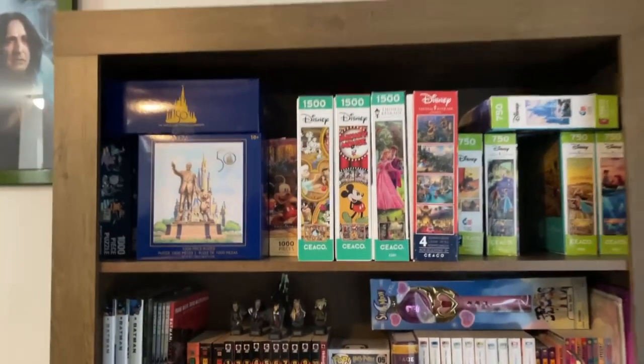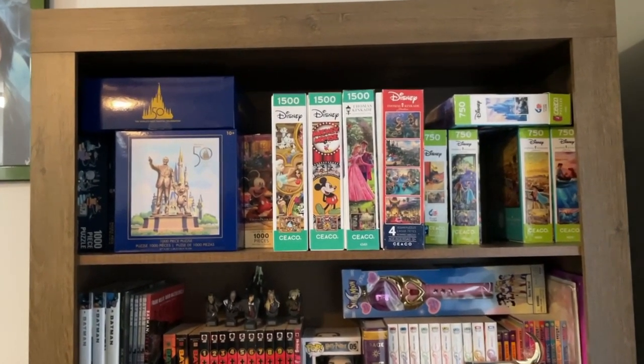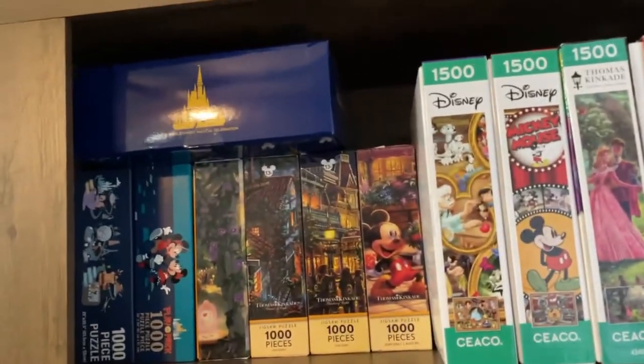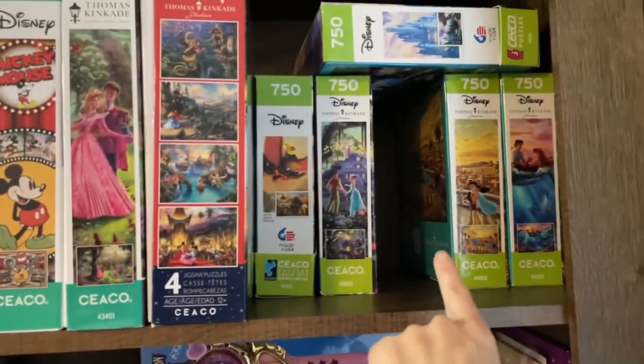Let me just show you. So at the very top of my bookshelf is all my Disney puzzles so far. But as you can see, this one doesn't have a spot to go in. This one is piled up here — that's where the Haunted Mansion puzzle box is.